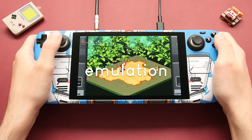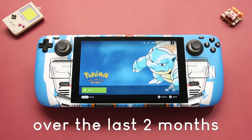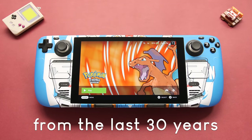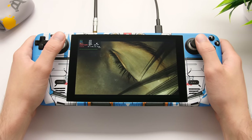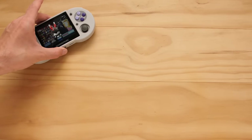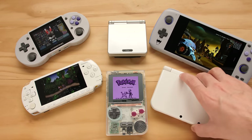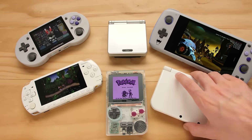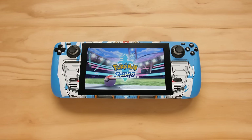Is the Steam Deck the ultimate emulation handheld? This is the question I've been working on over the last two months, and after testing and filming over 250 games from the last 30 years, I finally have an answer. And that answer is yes. Even though I enjoy collecting and using a wide variety of gaming handhelds, I've always been on the lookout for something that could potentially be the handheld to replace them all. And if I had to pare down my entire collection to a single device, I would pick the Steam Deck.